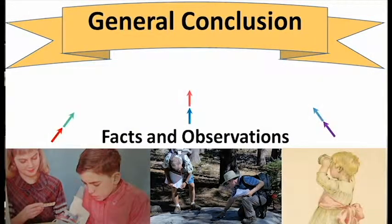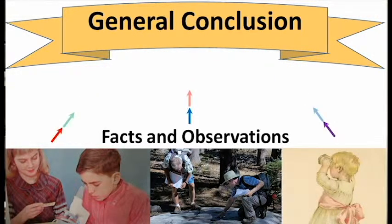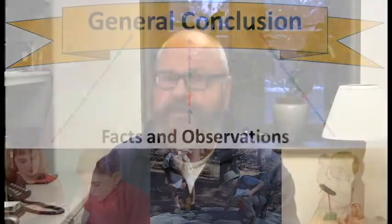Inductive reasoning is about taking various statements and from that drawing out a generalizable conclusion. It's very handy in research. Our mnemonic? Well, that's why this episode is called Ducks Can Count.